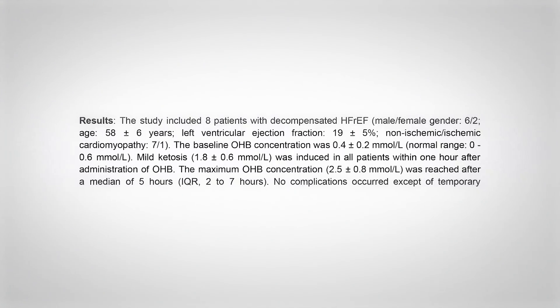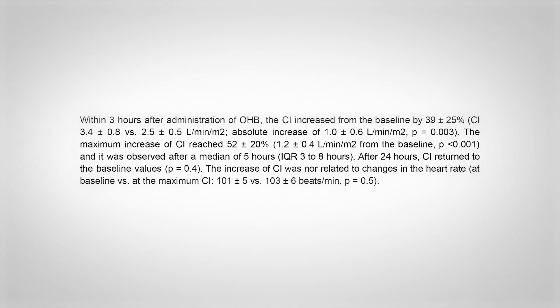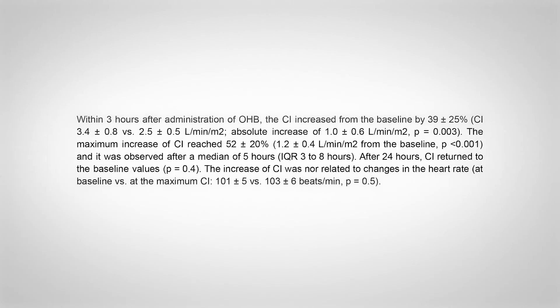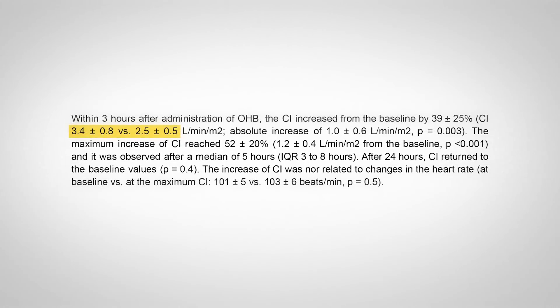There were only eight patients in this trial and it wasn't randomized. All eight patients got an oral beta-hydroxybutyrate supplement — a ketone ester from HVMN. What they found was pretty remarkable. Ketones were raised to an average of 1.8 millimoles per liter, with the highest at 2.5. Within just three hours of giving the ketones, the cardiac index — a marker of how much blood your heart is pumping — increased from 2.5 to 3.4, which is a dramatic increase.